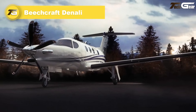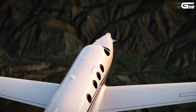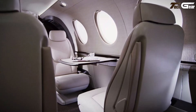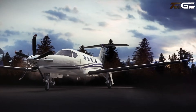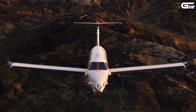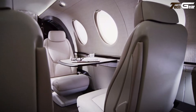Beechcraft Denali. The Beechcraft Denali is a bold reimagining of what a single-engine turboprop can be — modern, powerful, and surprisingly spacious. With a 1,300-shaft horsepower GE Aerospace Catalyst engine driving a five-blade composite propeller, it cruises at around 285 KTAS and can fly up to about 1,600 nautical miles with four passengers aboard. Inside, the cabin is roomy enough for up to six to nine passengers, offering generous headroom, flat-floor flexibility, and a configurable interior — ideal whether you're carrying people or gear.